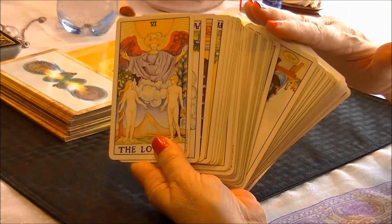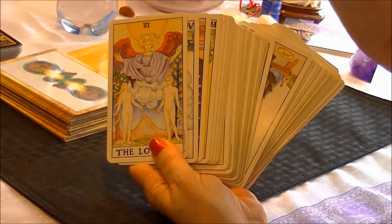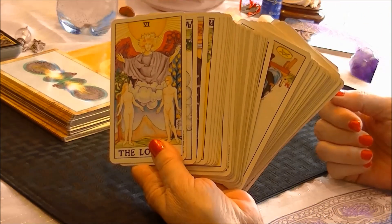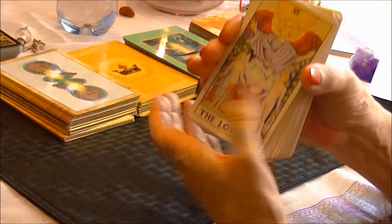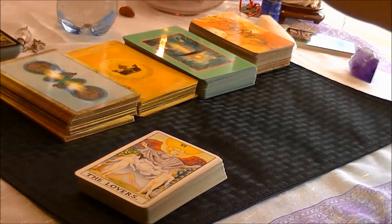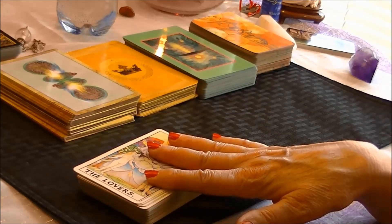Cards are a divination tool, just like a pendulum, rune stones, or scrying, which means looking into an object. They're just a tool, and they should be handled carefully. Don't let any old person come along, pick them up, and put their energies into the cards.